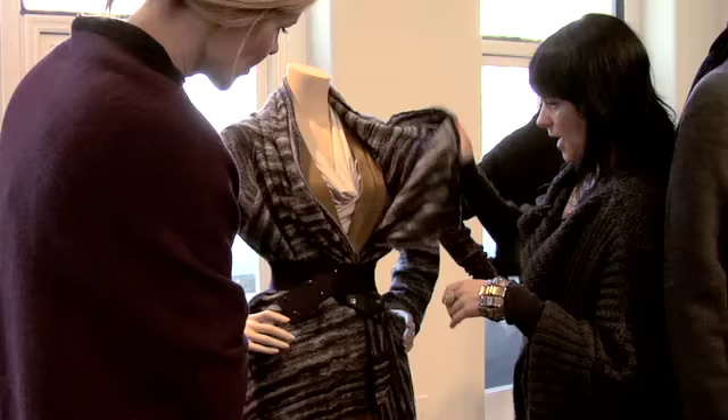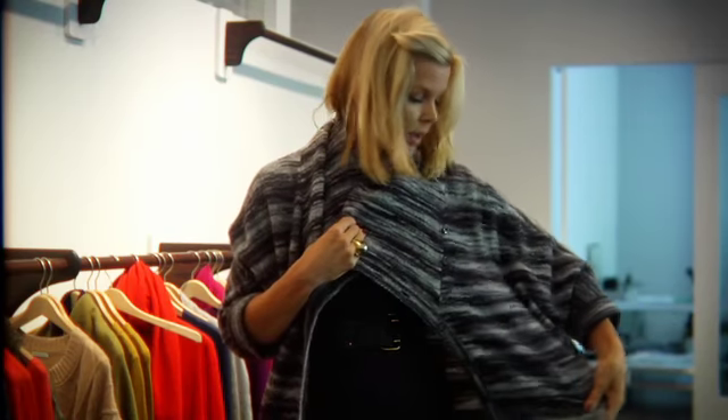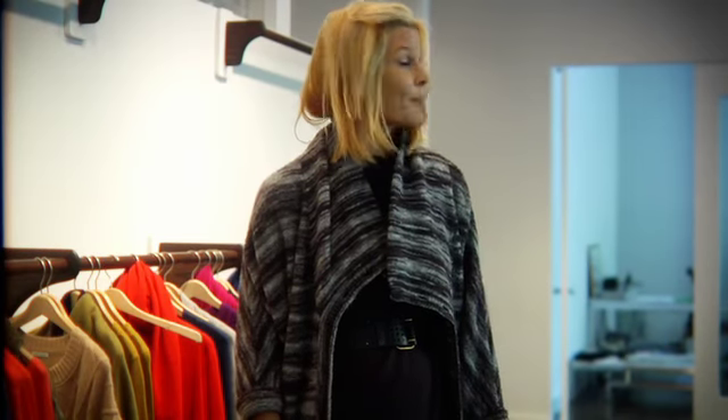Just tons of great wraps that can be worn in so many ways. Love the ombre — really chic, really cozy. I'm taking this one home.